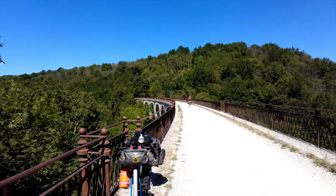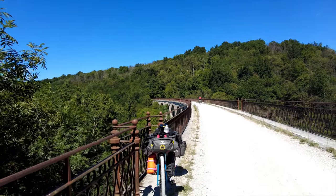Here we are at the Boisvert Viaduct of Dreams. Look at this! Sensational, right?